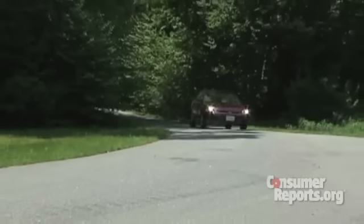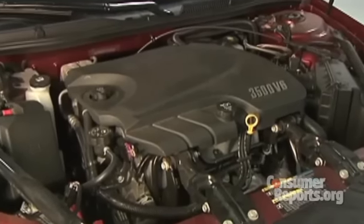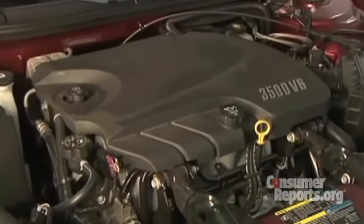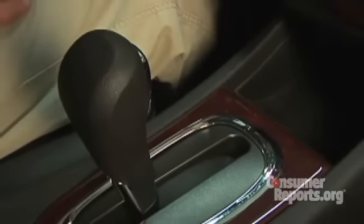One way the Impala is definitely out of date is in its drivetrain. This is one of the last pushrod V6s you can buy. The 3.5 liter doesn't really provide much more power than most four-cylinders, and fuel economy is not all that impressive. Part of that is because the Impala is using a four-speed automatic, while most modern sedans are using a five-speed, a six-speed, or a CVT. However you look at it, the drivetrain is definitely behind the times.